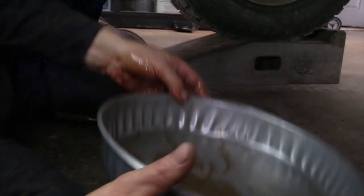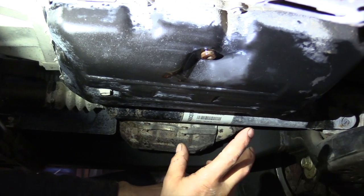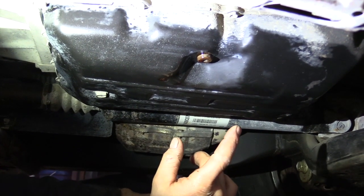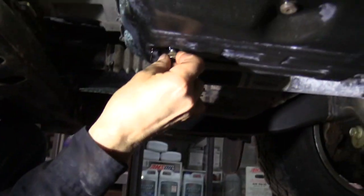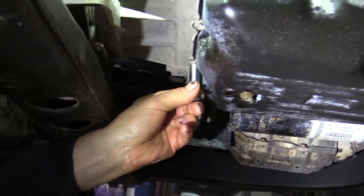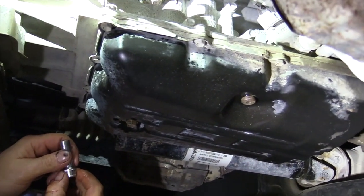We're going to go ahead and start draining the oil. We've got a drain plug right here — we'll pop that out and drain the pan, remove the pan, put in a new filter, clean the pan, clean any magnets in there, and put it back up. We'll refill it with Amsoil synthetic and do our flush. We've drained out close to a gallon from that pan. The bolts for the pan are 10 millimeter, so we'll take all those out and get the pan down and cleaned up.